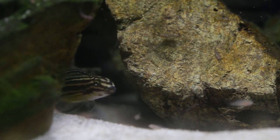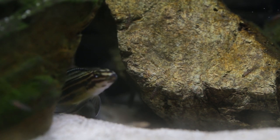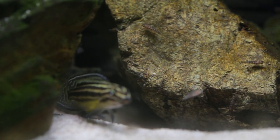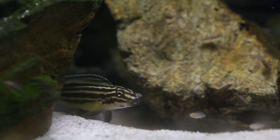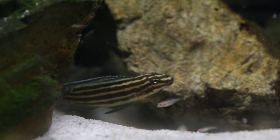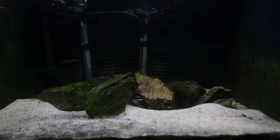The interesting thing with Regani is the adults have horizontal bars all down the length of their body, whereas the fry have vertical bars — if you look closely in this footage you can see that vertical barring down the length of their body. They transition into adult horizontal barring once they reach about the two to three centimetre mark and really start to lose that vertical barring. I'm not sure why they have vertical barring to start with — it might be something to do with camouflage in the wild, helping to break up their body outline and blend into the rocks.